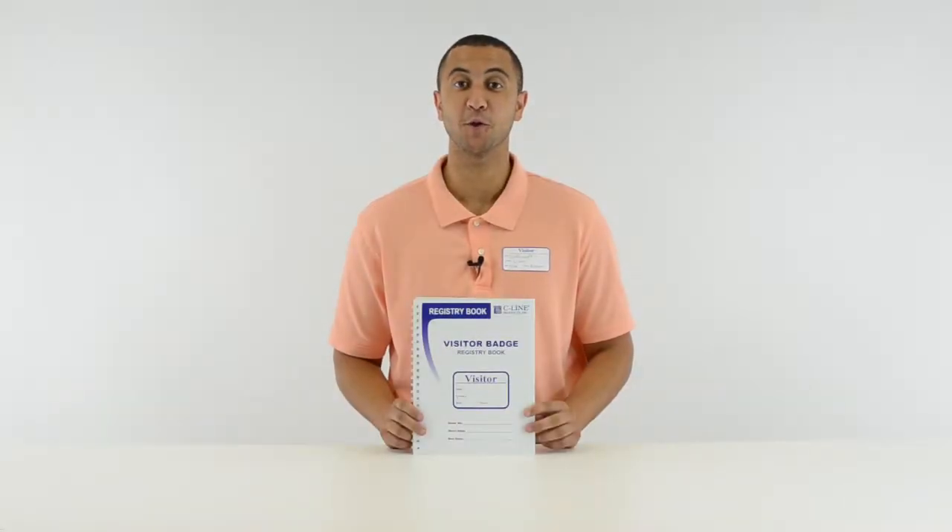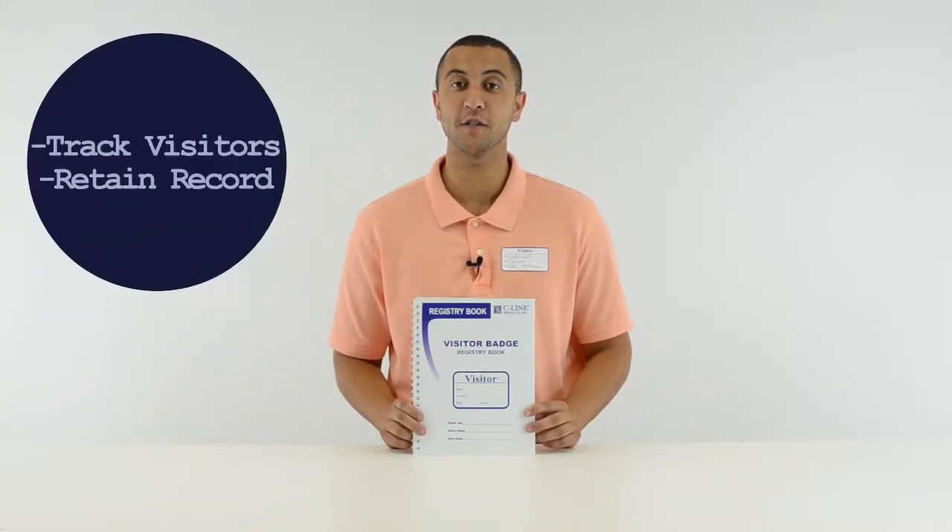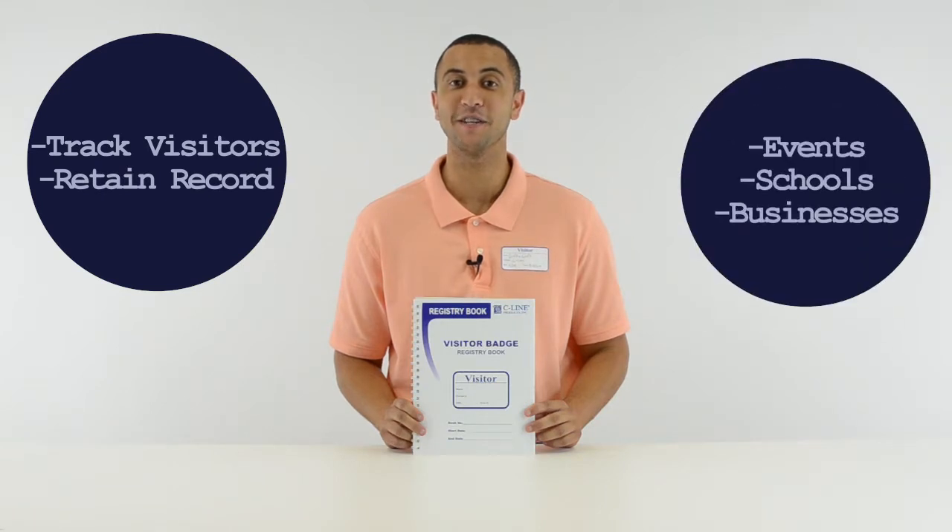SeaLine visitor badges with registry log lets you keep track of visitors, monitor traffic, identify unregistered personnel, and retain a permanent record of guests at your facility. They're great for events, schools, businesses, and more.